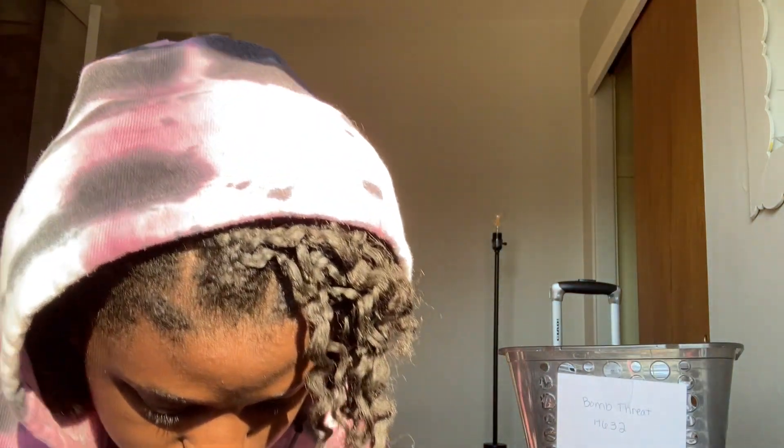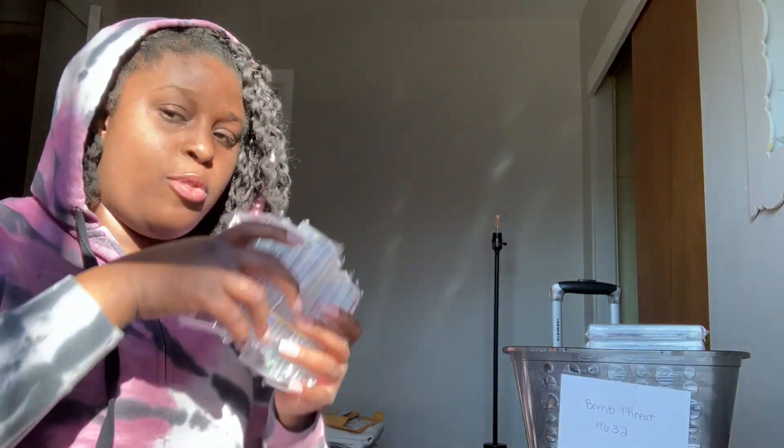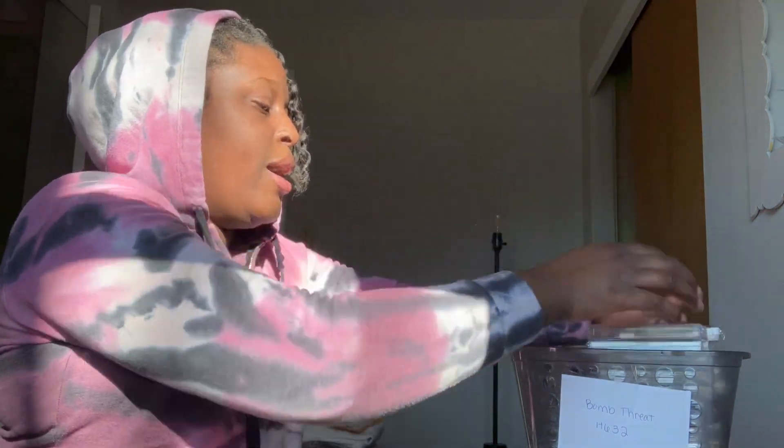All my lashes are flawless, point blank period. We're going to put the Bomb Threads in here too — the H632s. I have full stock of Bomb Threads, bomb threads for days. I think I'm going to do a flash sale. I found even more — I've got two stacks, over 20 pairs of Bomb Threads.